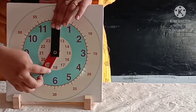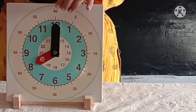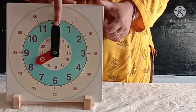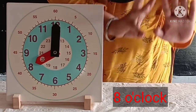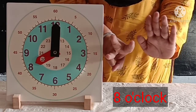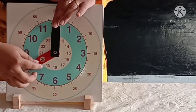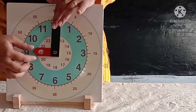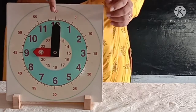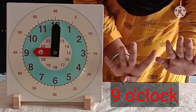Now the hour hand is on eight, so the time is eight o'clock. Now the hour hand is on nine and the minute hand is on twelve. So the time is nine o'clock.